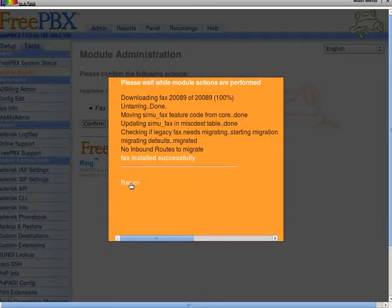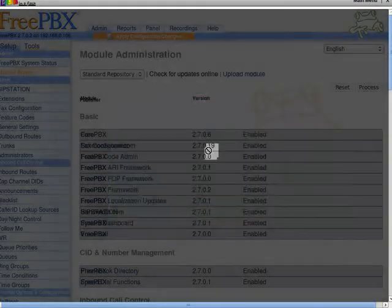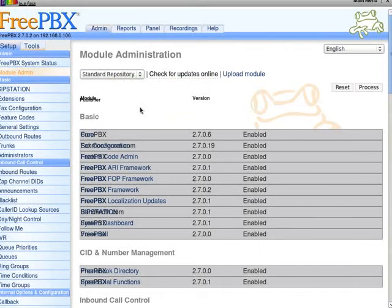Confirm. All right, return. Then it's going to prompt me to apply configuration changes — continue with reload. Sweet. Love FreePBX, that's just super cool.